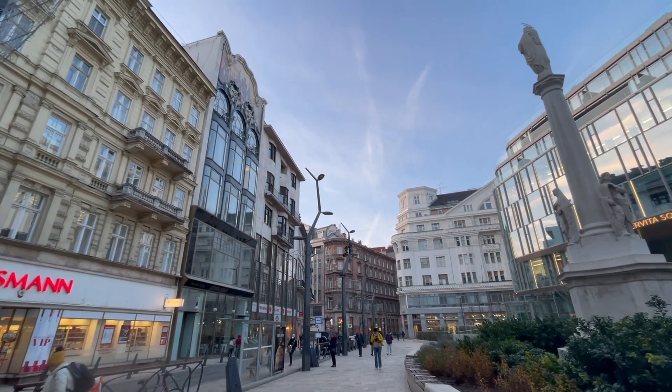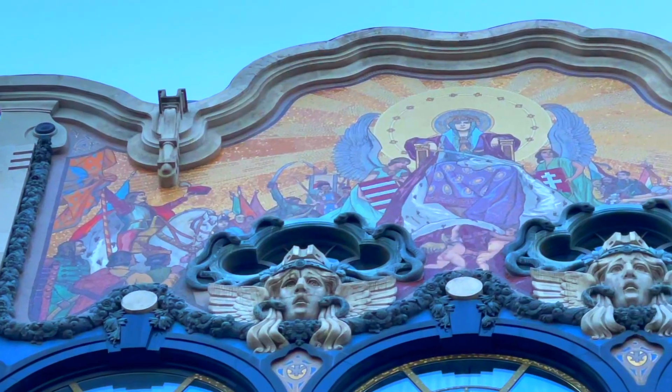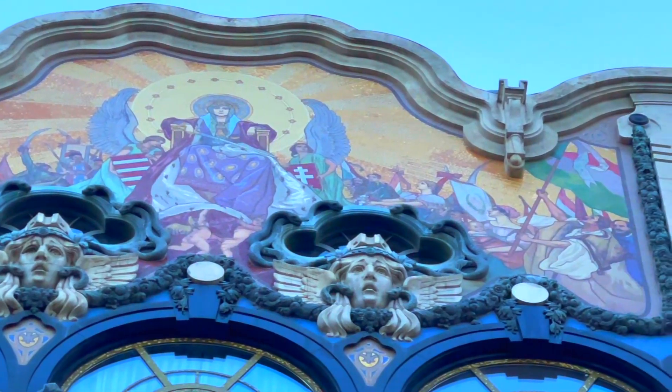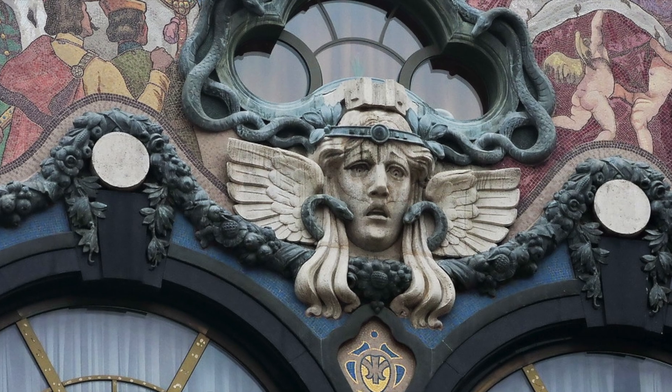If you don't look up while crossing the nearby intersection, you could completely miss it. There are signs of influence of French Art Nouveau in its forms and patterns, but the masterpiece of art at the top of the Turkish bank house actually is a fine example of Hungarian Art Nouveau.